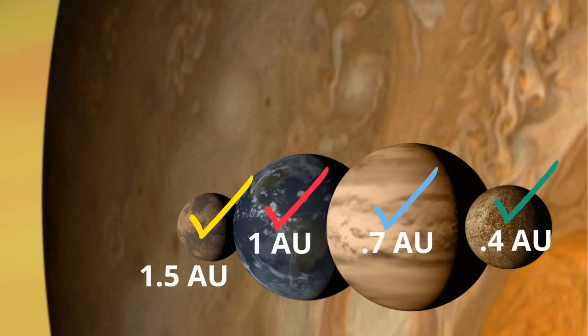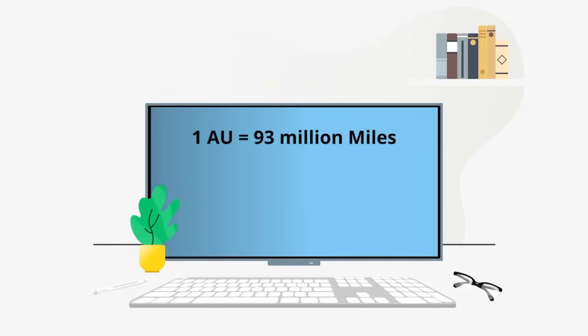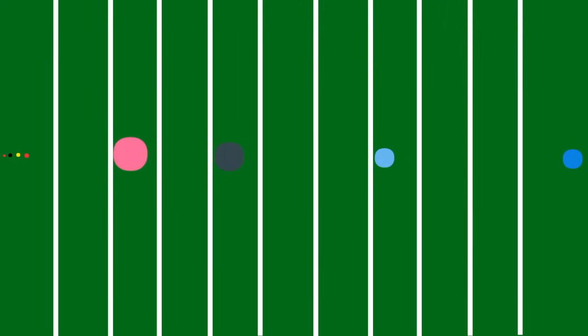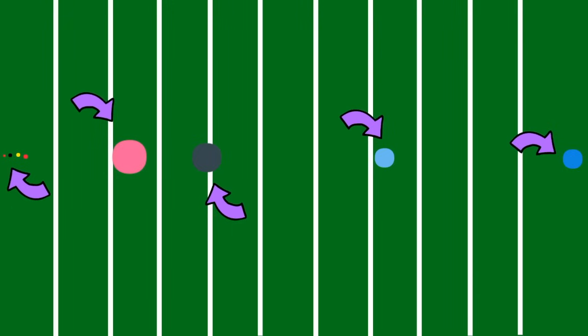An AU, called an astronomical unit, is equal to almost 93 million miles or 150 million kilometers. If you had a scale drawing of the planets on a football field, Mercury would be at the 1.6 yard line, Venus at the 2.4, Earth on the 4 yard line, Mars at the 6, Jupiter all the way at the 21 yard line, Saturn at the 38, Uranus at the 76 yard line, and Neptune almost 120 yards away. In between Mars and Jupiter you would find an asteroid belt.